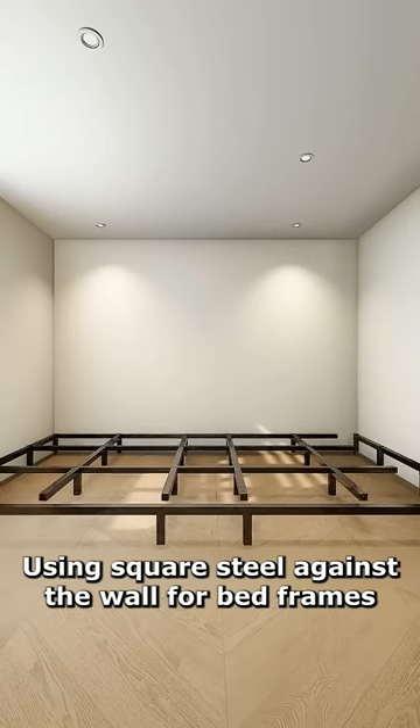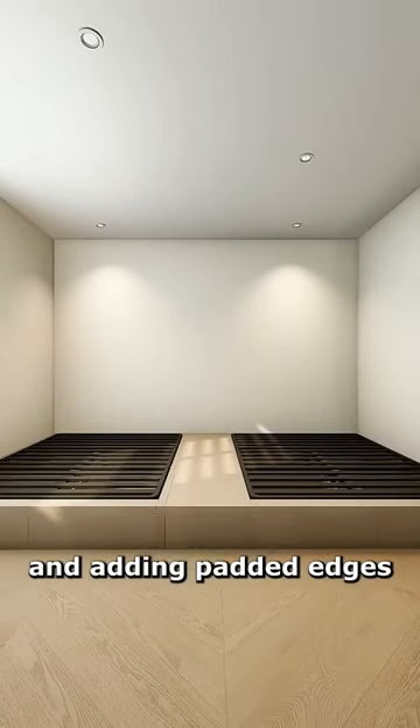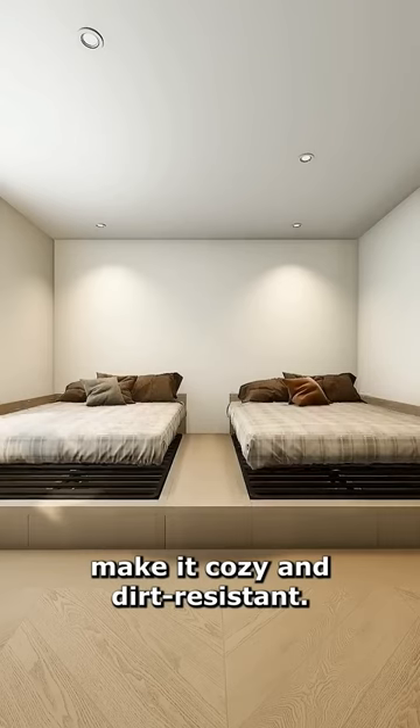Using square steel against the wall for bed frames, customizing platform beds with embedded ribs, and adding padded edges make it safe and dirt-resistant.